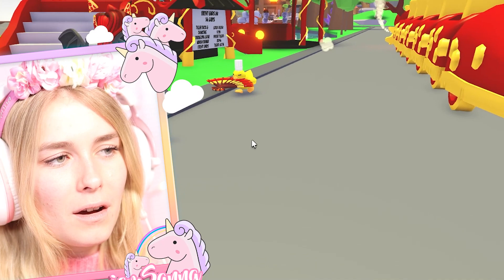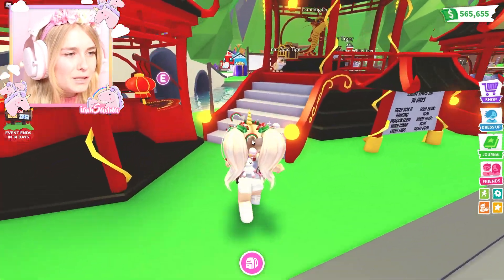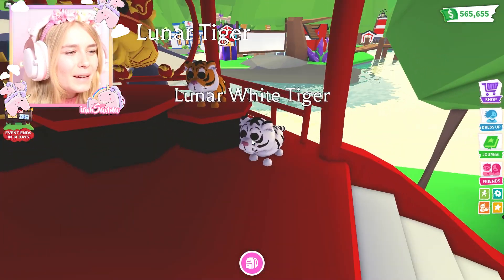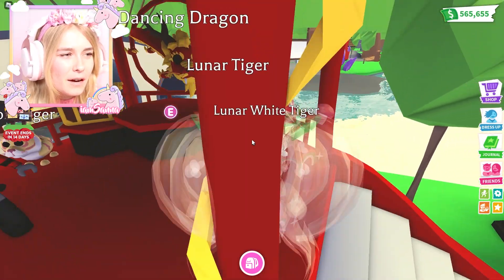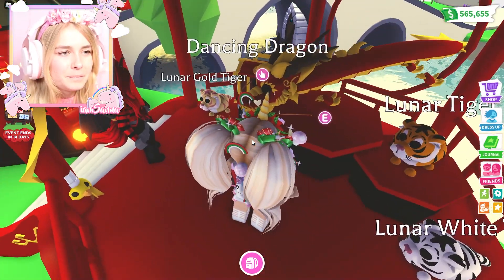Should we go and check out the pets? Oh yes, let's check them out! I'm super super excited. Okay, we have the lunar gold tiger, the white tiger, and the lunar tiger. All of them are adorable - I love all of them. These tigers are super cool!